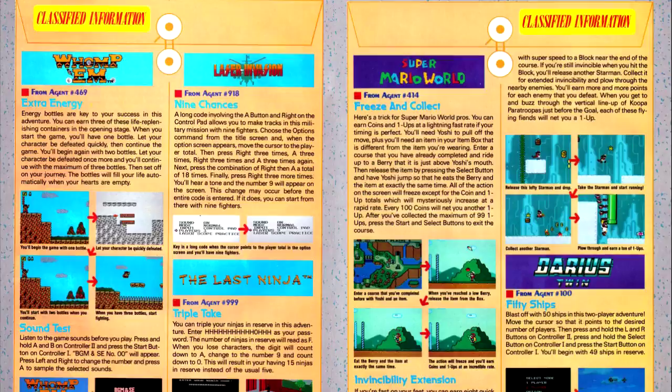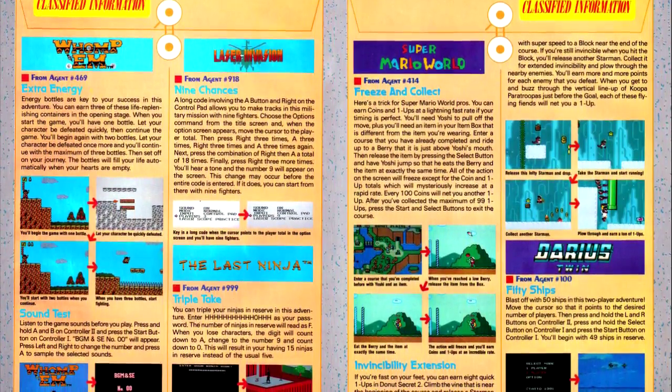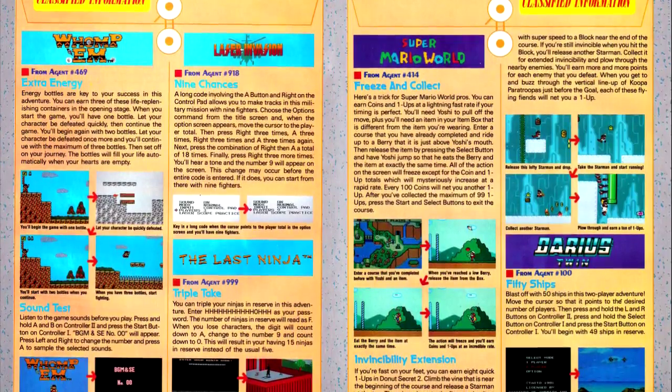In the classified information column, we have a tip for Super Mario World that lets you get eight extra lives through an invulnerability extension on Donut Secret 2.